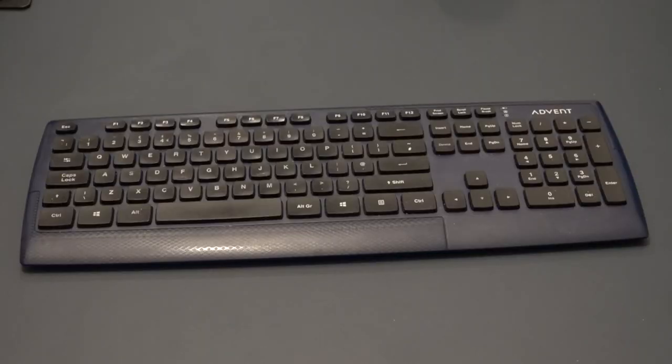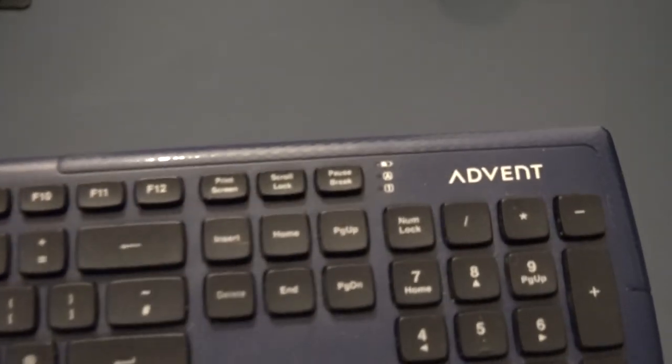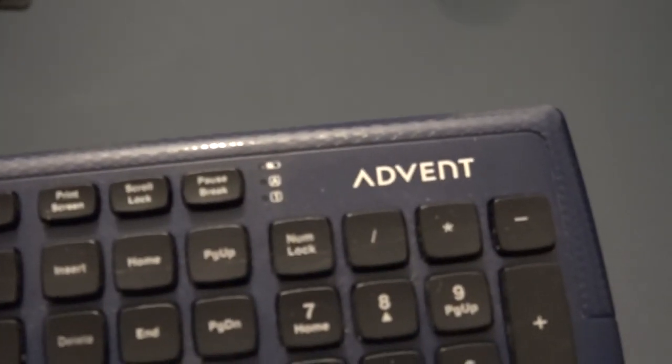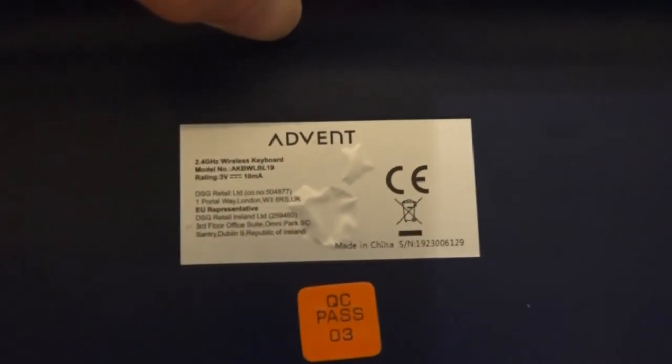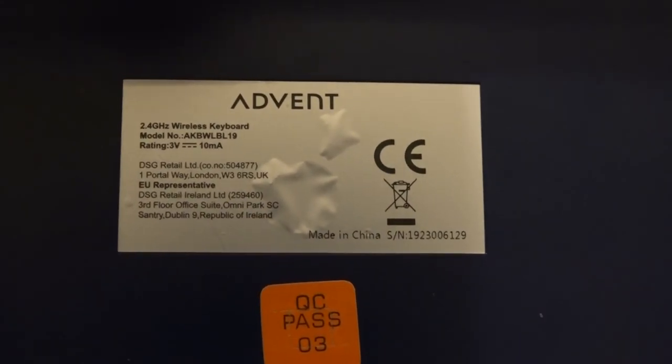This is my wireless keyboard that I've been using. It's called Advent. I got this keyboard from Currys PC World. I'm going to keep this keyboard to one side just as a backup, in case the other one goes wrong.